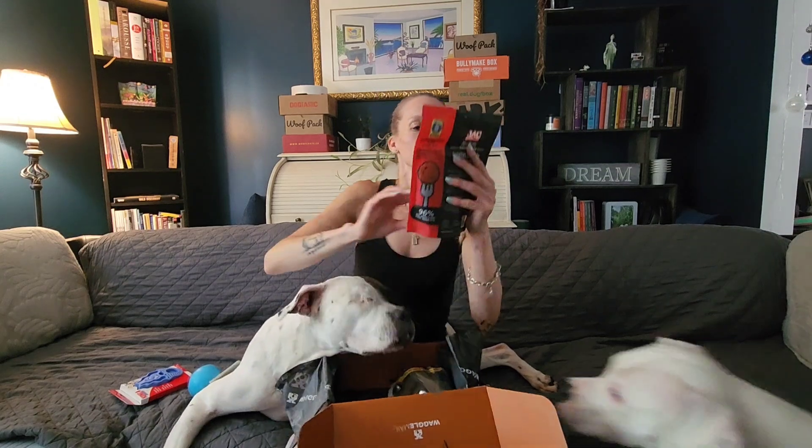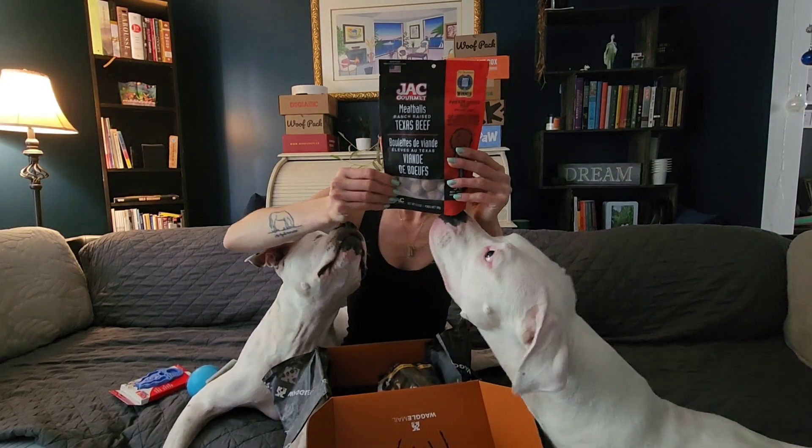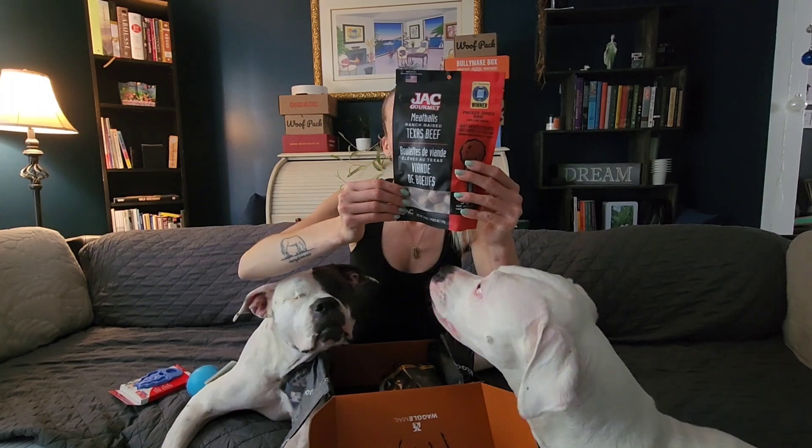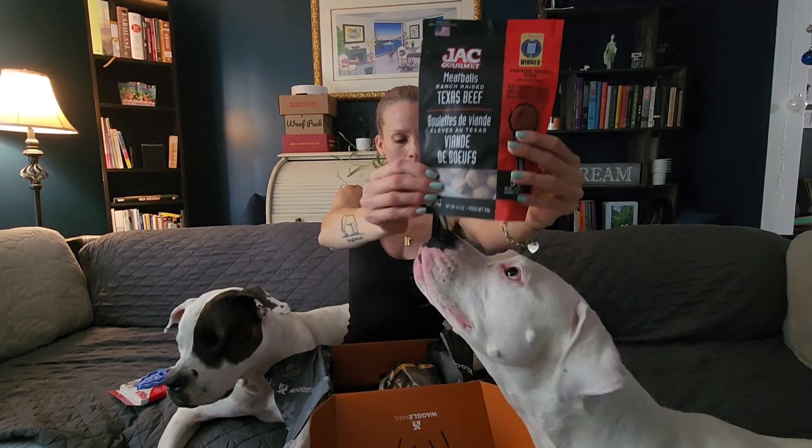We have Texas beef meatballs, and these are beef with ground bone, beef heart, beef liver, salt, and sage. Fantastic.